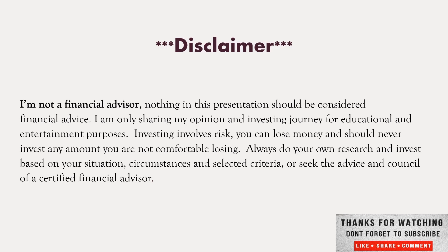I am not a financial advisor. Nothing in this presentation should be considered financial advice. I am always sharing my opinion and investing journey for educational and entertainment purposes. Investing involves risk of loss of money. You should never invest any amount you cannot afford to lose. Always do your own research, investigate your situation and circumstances, or seek the advice of a certified financial advisor.